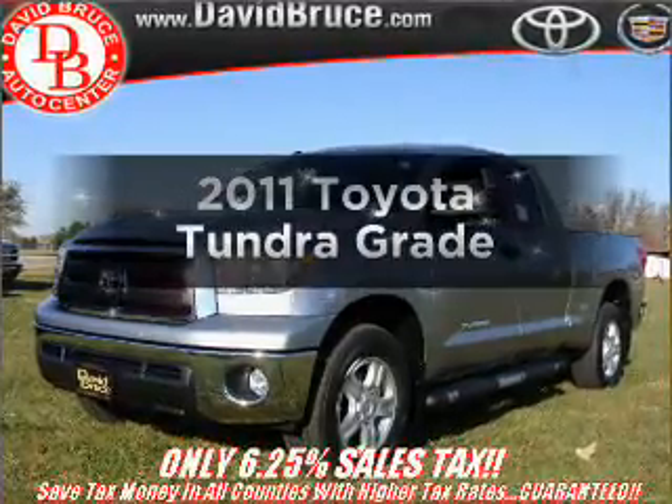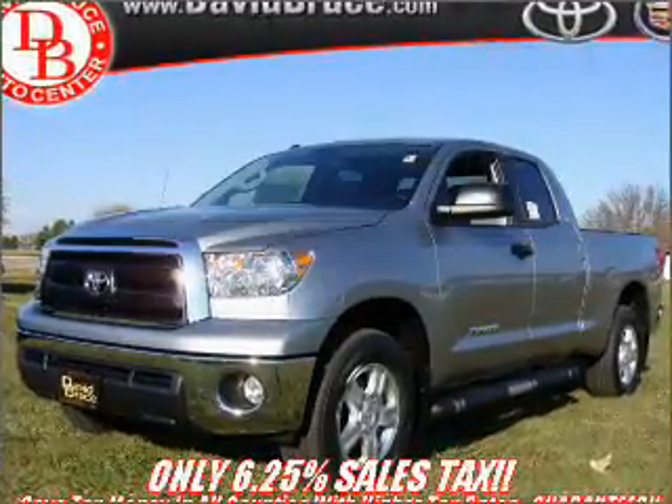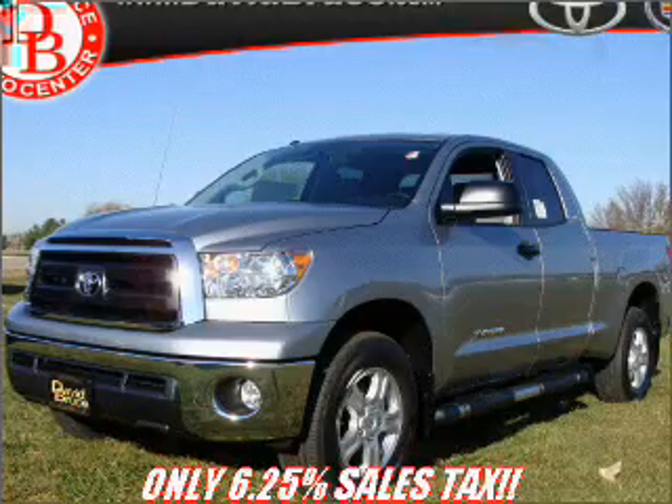Get noticed in this 2011 Toyota Tundra. Travel the roads in style and comfort in this great vehicle.